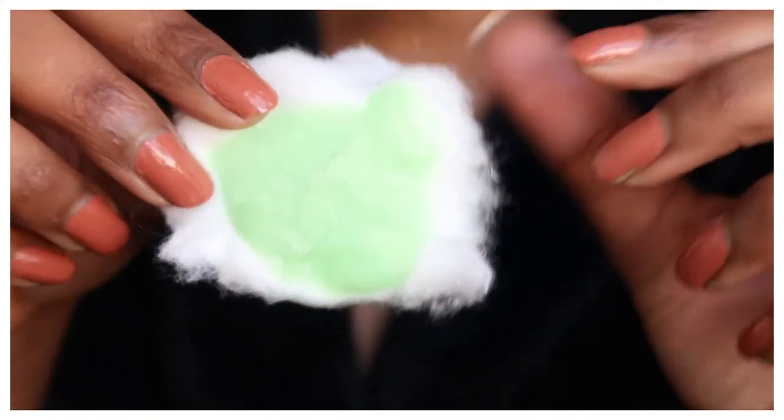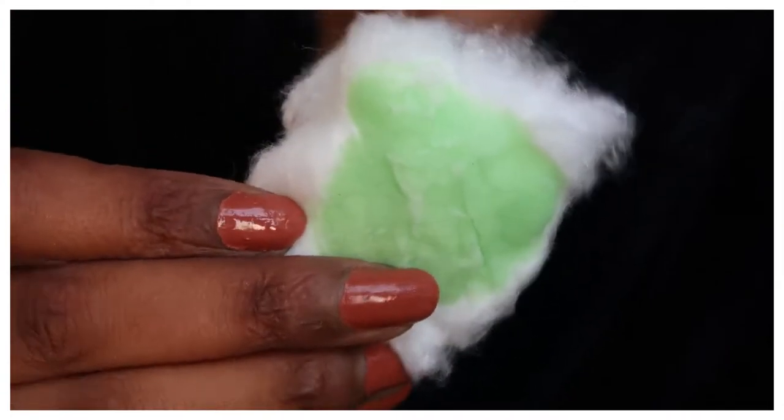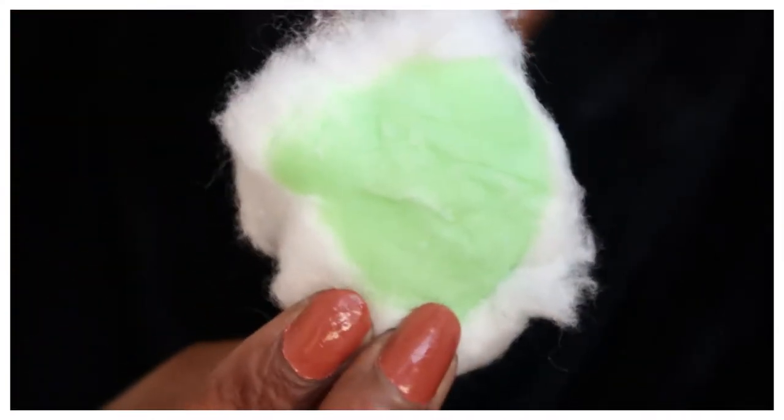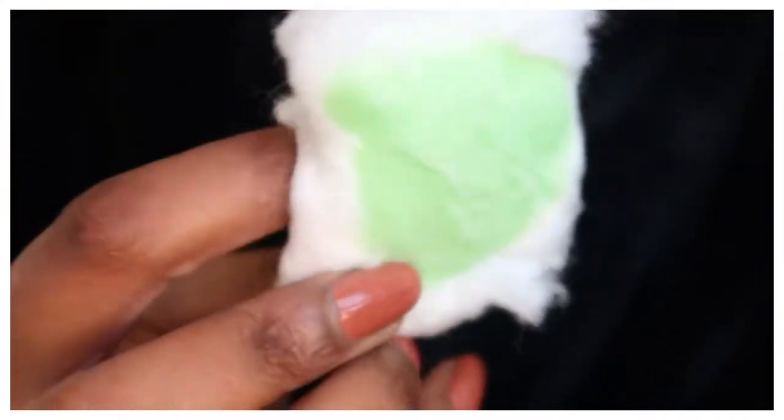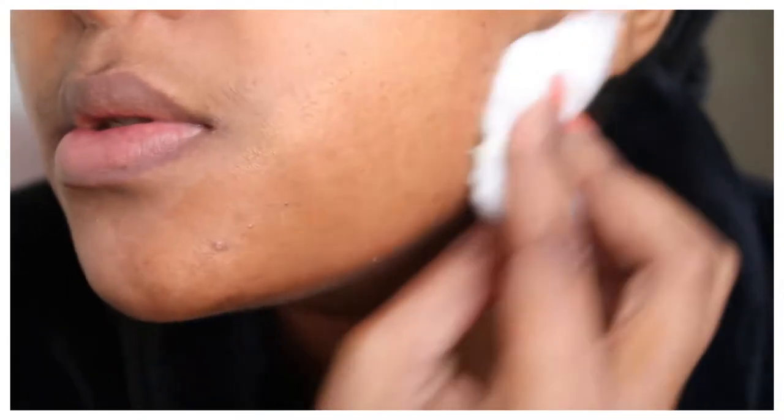So I just dab a little bit on the cotton wool. I don't like putting too much on the cotton wool because it will get soggy, so just put enough — and make sure there's space to actually hold the cotton wool so you can apply the toning lotion properly.